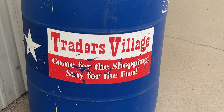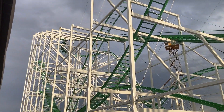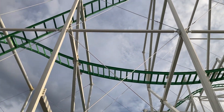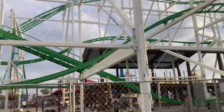I'm here once again at Trader's Village. Come for the shopping, stay for the fun. I'm gonna come for the fun of Prairie Screamer. It is April 10th. I haven't been here in two weeks. Sorry it's been so long — I had implant surgery last week.